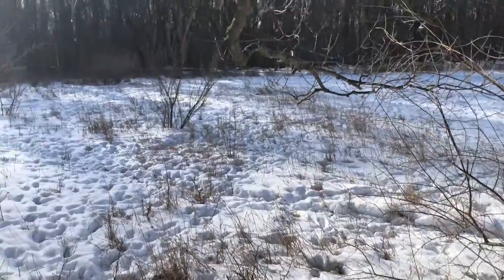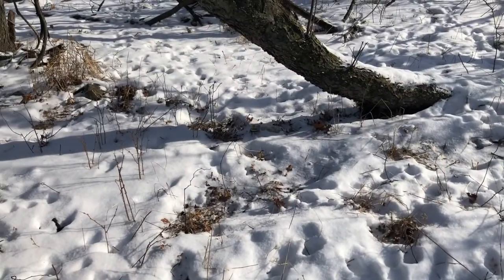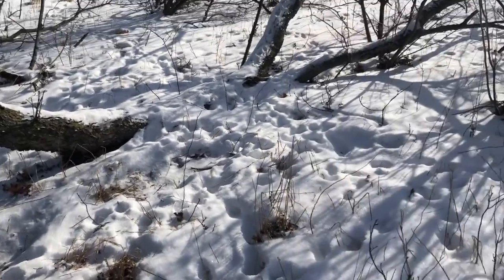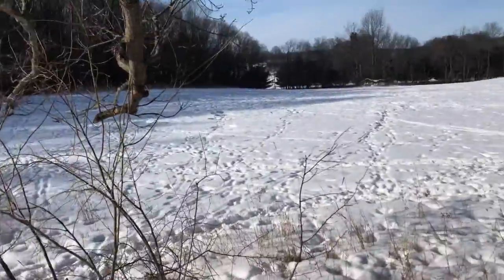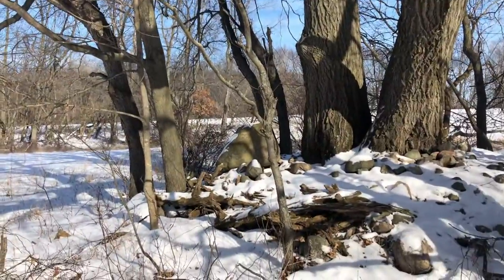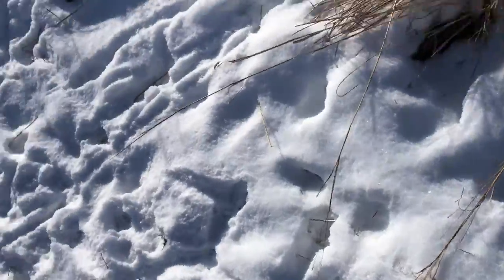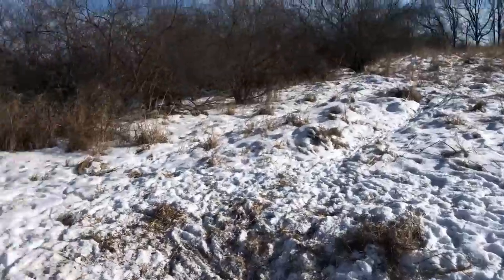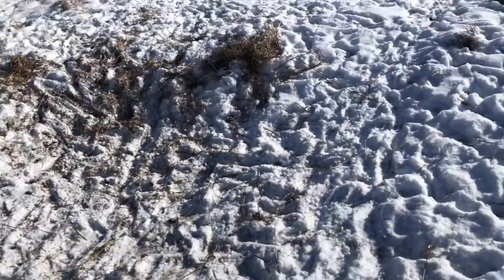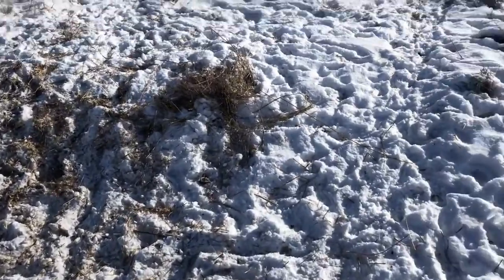Deer beds, deer beds, deer beds — there looks like there's one over there too, but they look like doe beds. There's snow in them so it must have been last night or yesterday afternoon. There's deer trash all over. I'm going to go over there and see what's going on. Look at all this — there's some standing corn, it's crazy. There's blood in the grass over here, something just tearing it up.